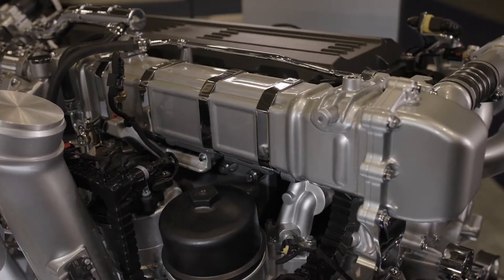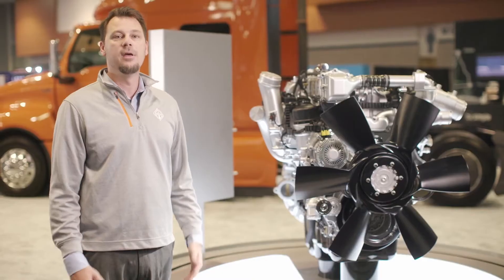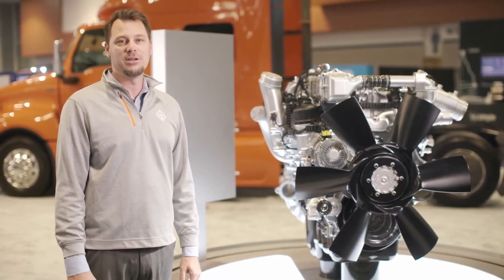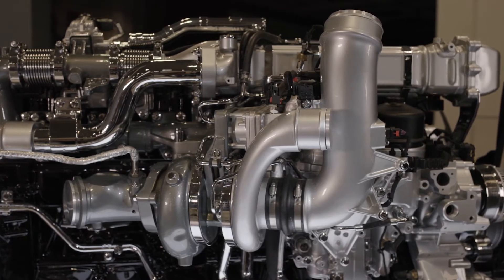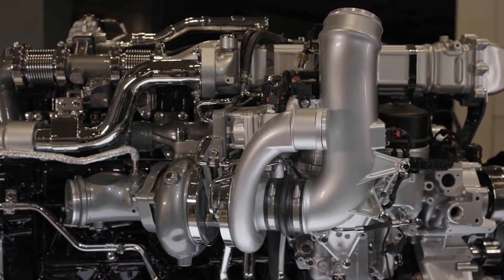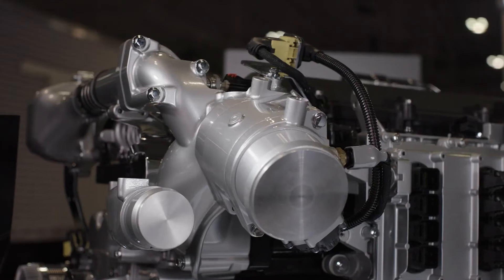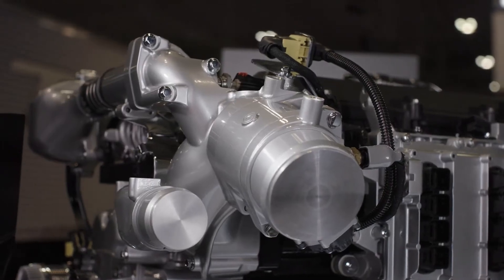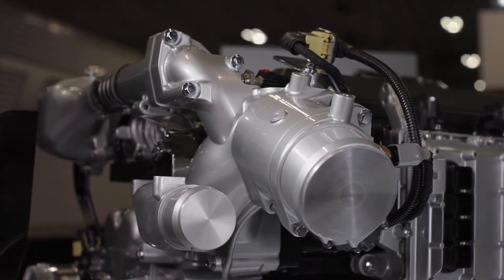The addition of a variable water pump provides more optimized runtime versus the engine constantly having to be on. We've also optimized the exhaust gas recirculation cooler and intake throttle valve to more efficiently prepare the intake charge for all operating conditions. Additionally, the variable geometry turbocharger delivers the desired boost pressure across a wide range of engine speeds, loads, and elevations. The current generation A26 can also achieve peak torque and power performance at a lower engine speed or RPM.